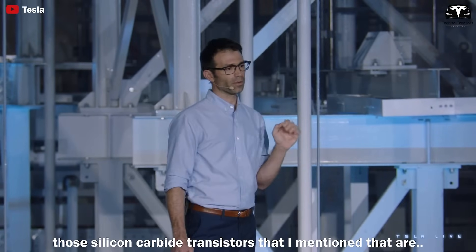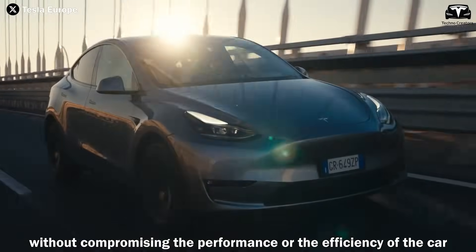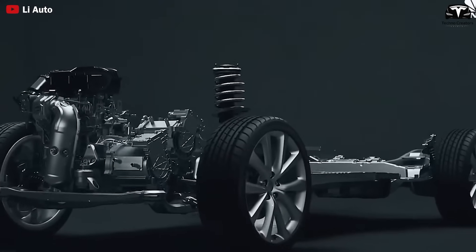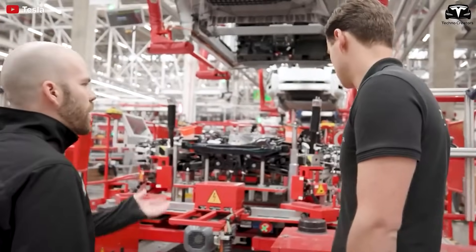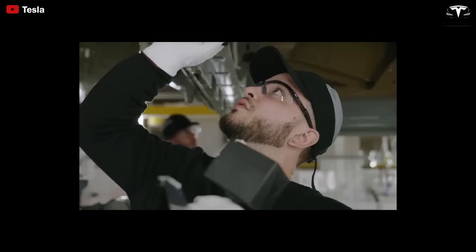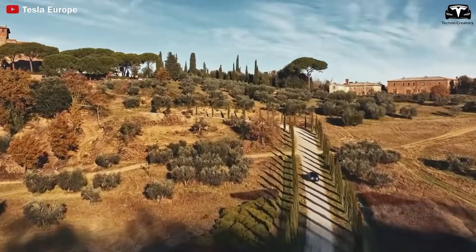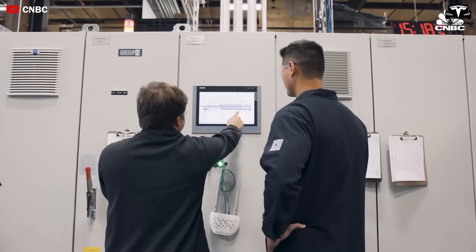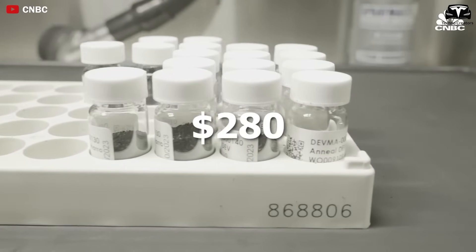In the next powertrain, the silicon carbide transistors are a key component but expensive — Tesla figured out a way to use 75% less without compromising performance or efficiency. Silicon carbide is expensive but has significant advantages over traditional silicon, including the ability to operate at twice the temperature, improved cooling efficiency, and reduced power loss. It also allows for higher switching frequencies, reducing the size and weight of electronic components, and helps minimize energy loss during power conversion, improving overall drive system efficiency. However, silicon carbide MOSFETs are about twice as expensive as traditional silicon MOSFETs — according to estimates, the cost of silicon carbide MOSFETs is $280 higher than traditional silicon.